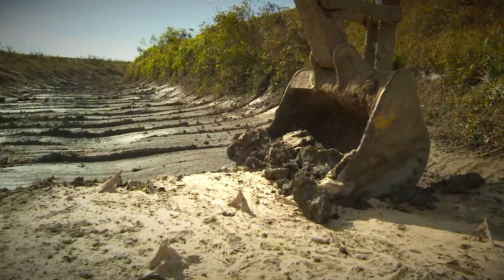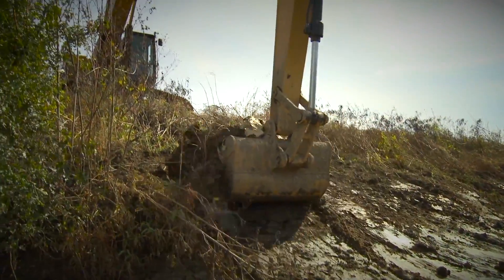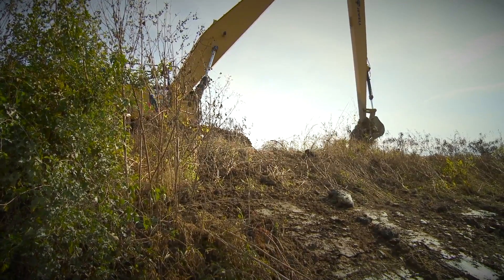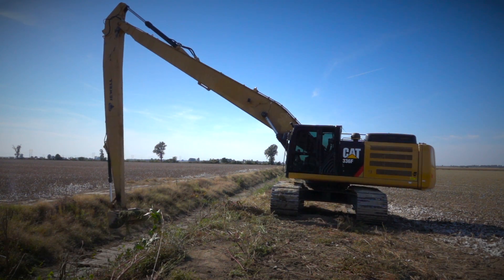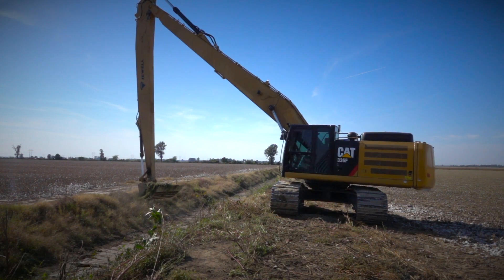Our priority is to provide flood control and drainage to those landowners at the least amount of cost that we can on our end. And Caterpillar has proven to allow us to do that. They have proved to us that they believe in what we do and that they can provide the services and the equipment that we need to maintain our system.